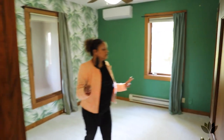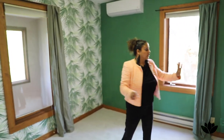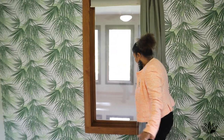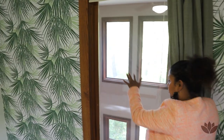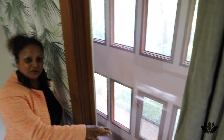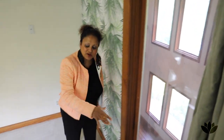Bedroom number two is over here. Again, lots of lovely closet space. And this large window shows the platform level downstairs. I keep telling you how wonderful it looks — it just looks like a treehouse.